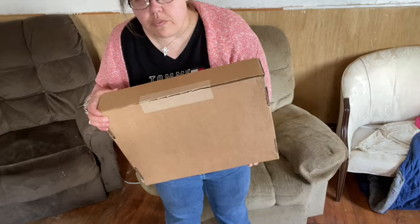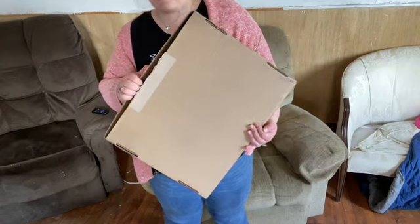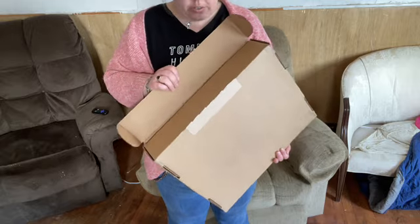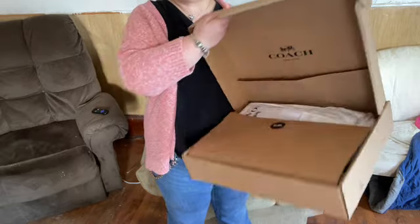Today we got in Braxton from Coach. This came Saturday. I quickly ran it into my car and locked the car up so my husband wouldn't see it.